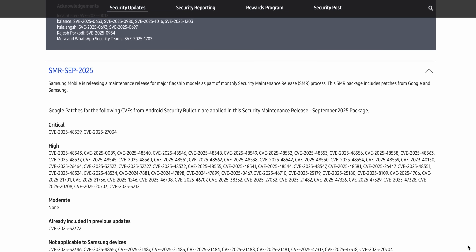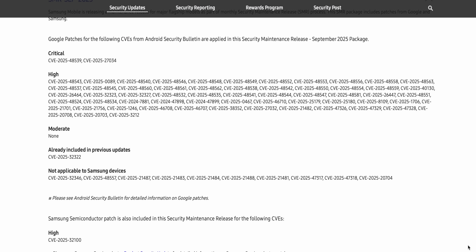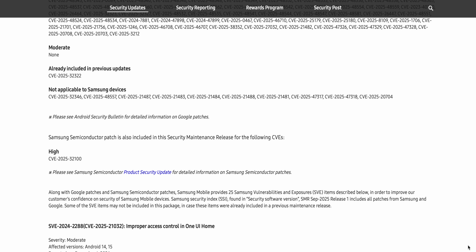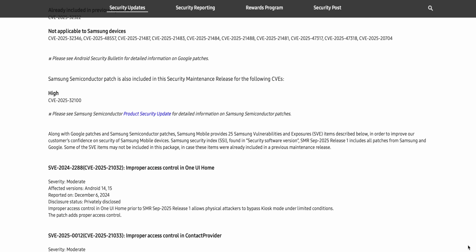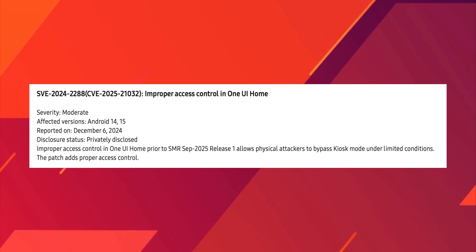On the Samsung Mobile Security page, Samsung has mentioned the September patch in detail. They list Google patches for critical, high, and moderate vulnerabilities, followed by Samsung Vulnerabilities and Exposures — referred to as SVEs. The first listed is a moderate severity issue involving improper access control.